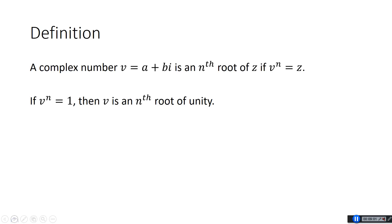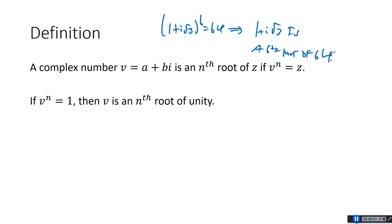So let's get a definition. A complex number A plus Bi — call it v — is an nth root of z if v to the n equals z. We just showed (1 plus i root 3) to the 6th equals 64, therefore 1 plus i root 3 is a 6th root of 64. Special case: if v to the n equals 1, then v is an nth root of unity. So nth root just means v to the n equals some number z, but if that z is 1, it's an nth root of unity.